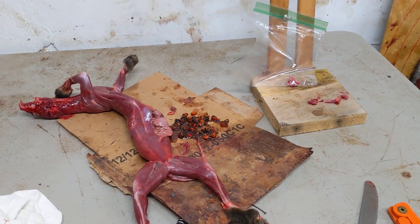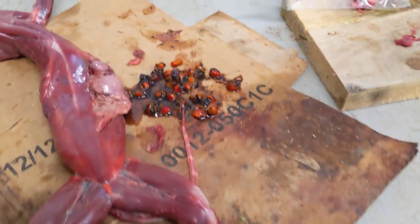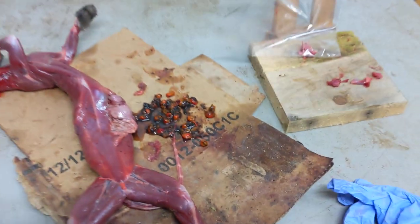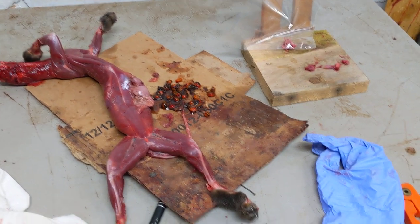Everybody that thinks that marten is just a carnivore and only eats mice and voles and squirrels — those are berries. I don't know exactly what kind of berries they are, but you see them out there in the woods a lot, up in the hardwood ridges and stuff.